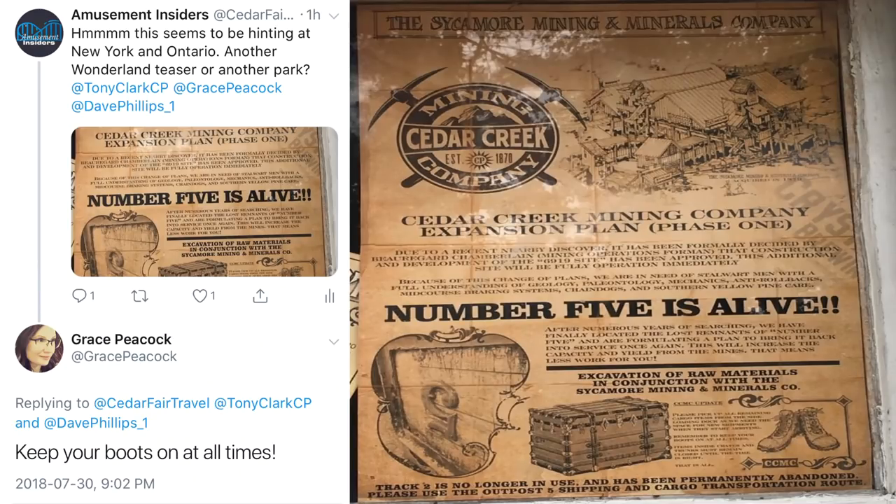An interesting teaser popped up at Cedar Point today, and we have confirmation that this has to do with Canada's Wonderland. One of the park representatives — 'keep your boots on at all times' — responded to it. Yellow pine is usually located in New York and Ontario, and the sycamore tree is located in Ontario. The Sycamore Mining and Minerals Company is named after an Ontario-based tree.